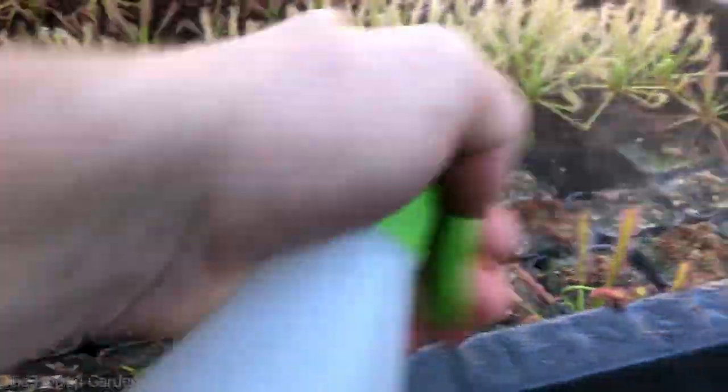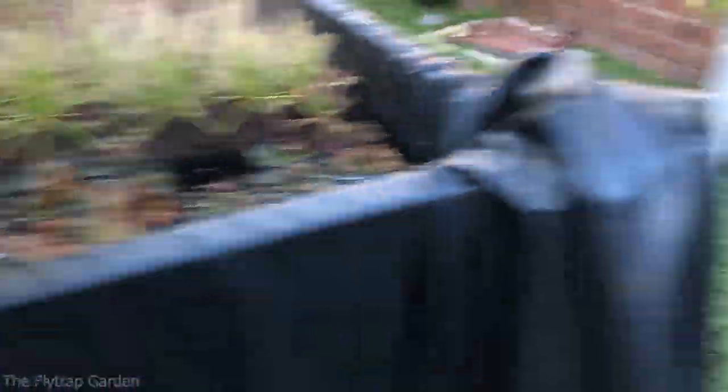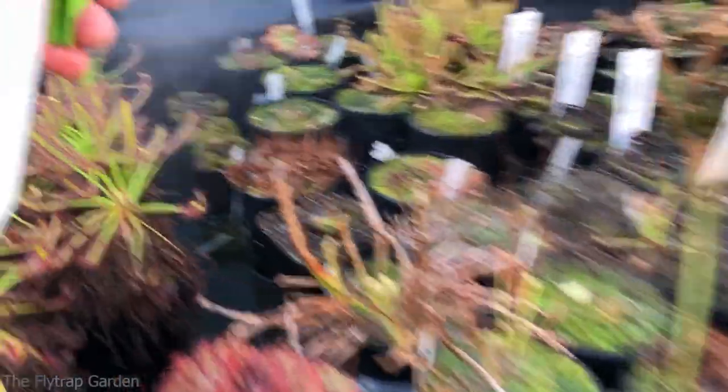I'm just going to continue spraying the plants, getting all angles so that we can destroy the aphids because they suck. And yeah, that is essentially it.